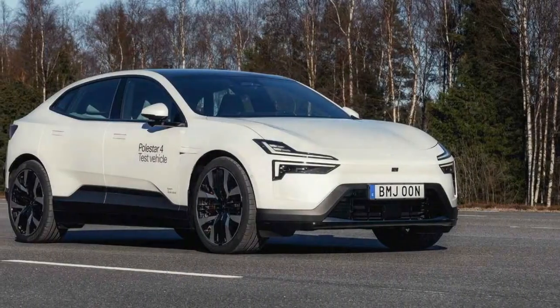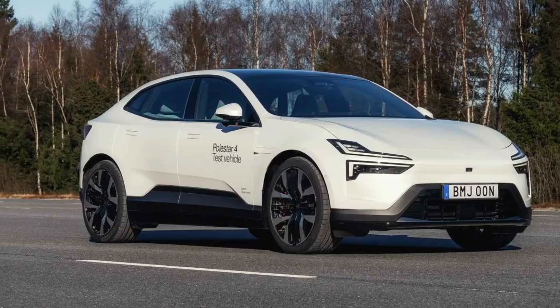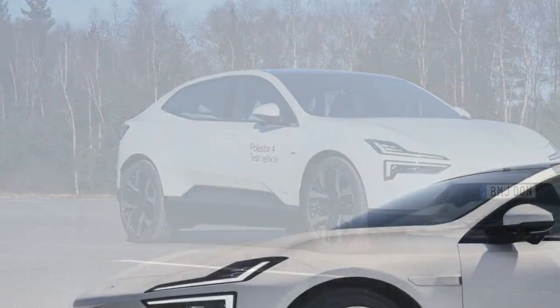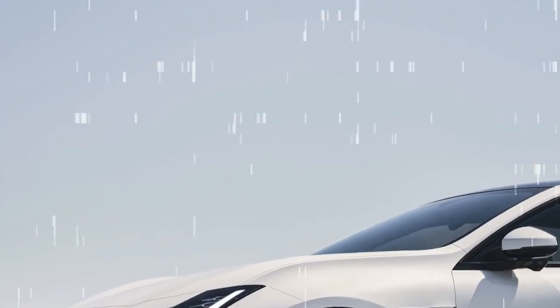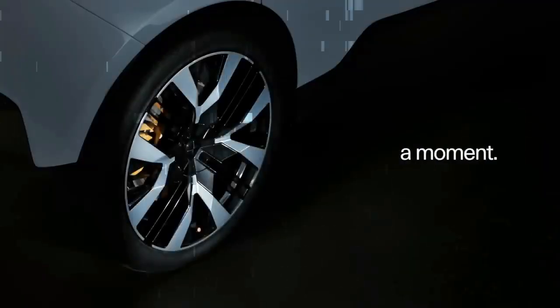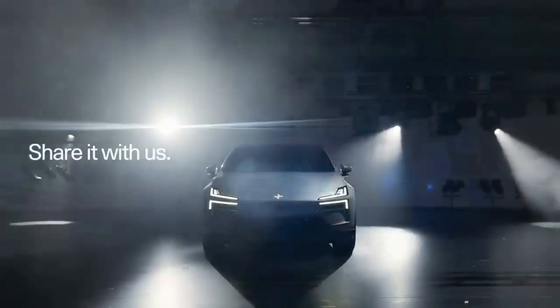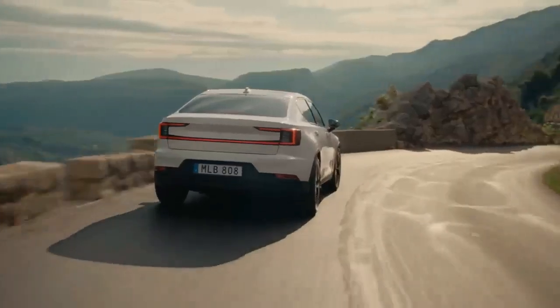The interior of the Polestar 4 is minimalist yet luxurious. The seats are firm but supportive, and the cabin is filled with high-quality soft-touch materials, although the sportswear-inspired fabric made from recycled plastic bottles felt more plasticky than luxurious. Fortunately, other upholstery options are available. The extra headroom allowed by the missing rear window let Polestar move the rear seats slightly back, providing ample legroom.